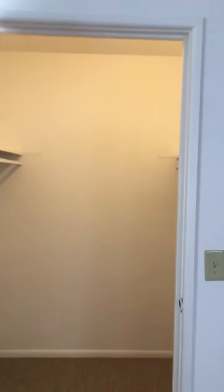And then at the end of the hall, you have your master. It is a corner unit, so you have additional windows in your bedroom, allowing for natural light in the mornings, which is really awesome. And then you have a large closet for storage for all your items.